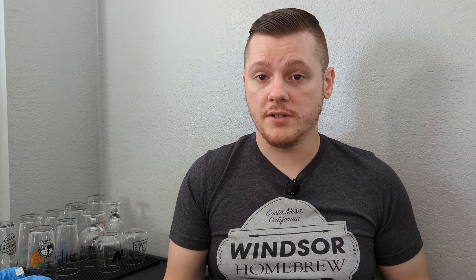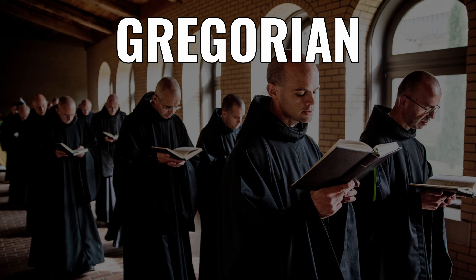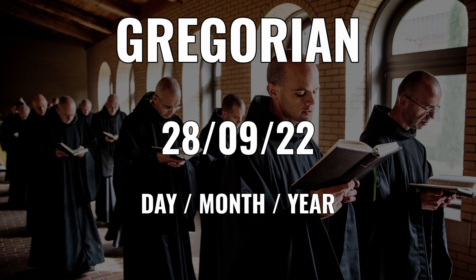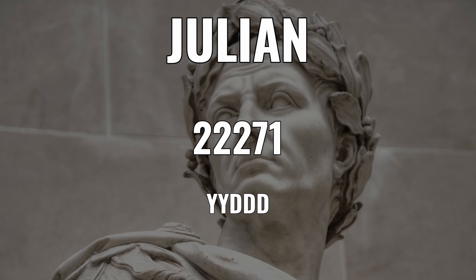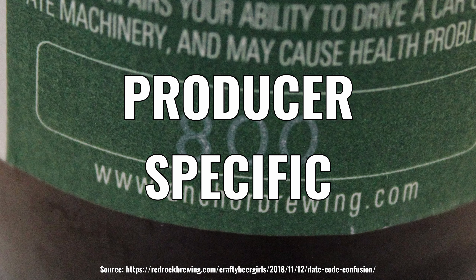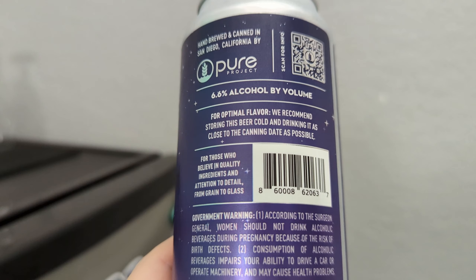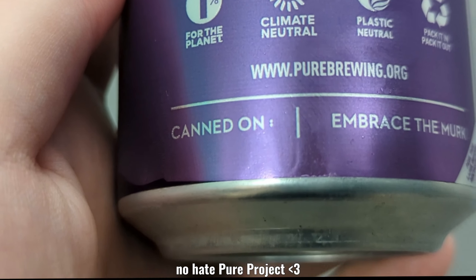Most breweries are nice enough to include a package code, and there are three main types you'll see: packaged or born-on date (because beers are children), best buy, and producer specific. Gregorian is the most common and easiest to understand — typically shown as month, day, year, but maybe day, month, year for the Europeans. Julian is less common and a little harder to understand at a glance — it's typically shown as year and day, where the first two digits are the last two digits of the year and the last three digits are the day of the year. Producer specific is unique to each, so there's no general format — a little googling should tell you what you need. The worst is seeing 'keep cold, drink fresh' but no date. They played us like a damn fiddle!